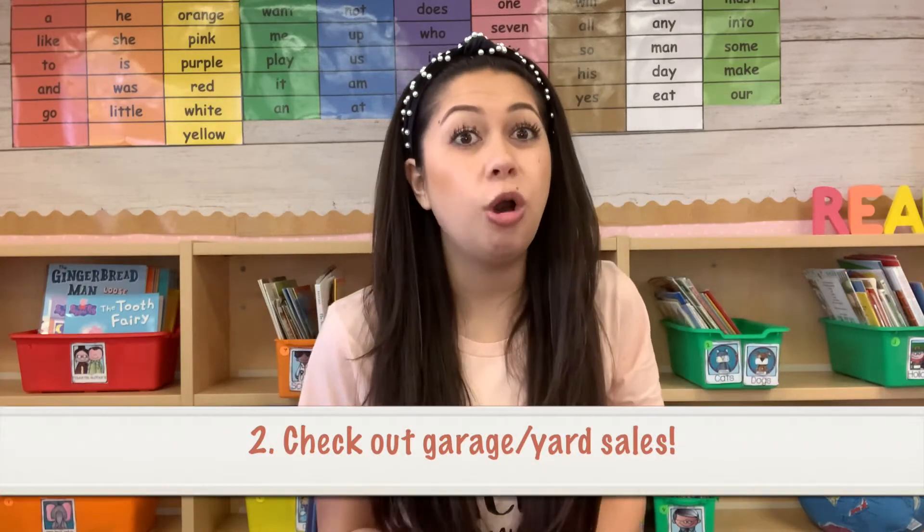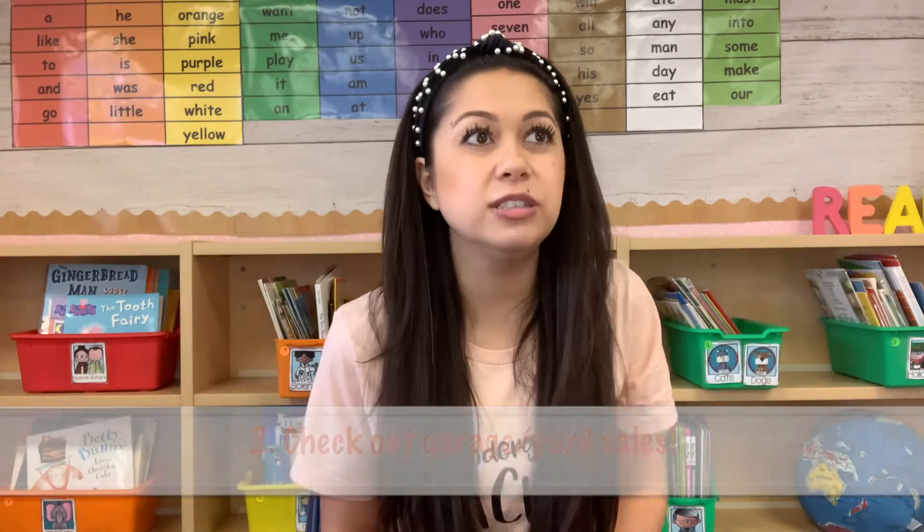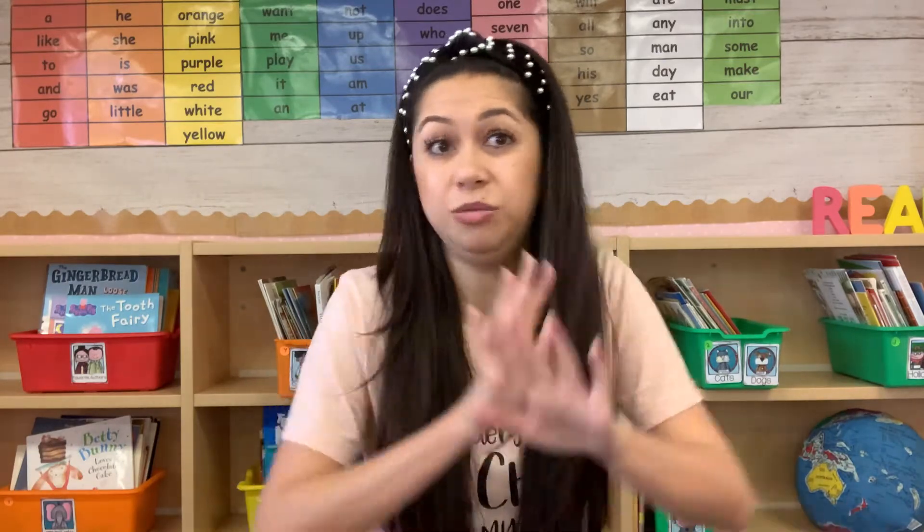Number two, check out local garage sales and yard sales. I got a lot of these books from yard sales. Whenever you're driving and you see a yard sale, just stop by really quick, check if there are any books, and collect whatever you can get.